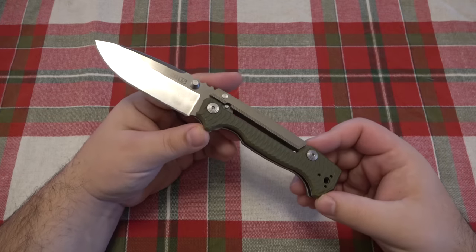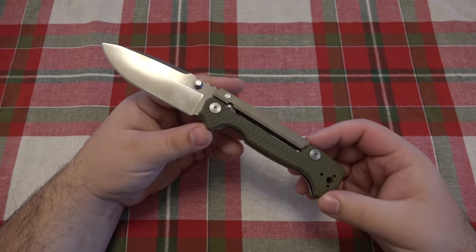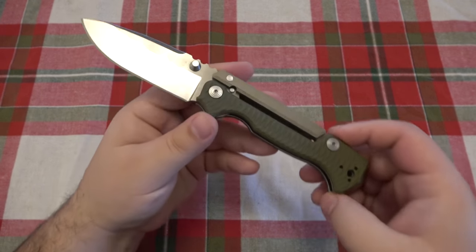This is one I was actually going to offer up in trade, and now not so much — I'm going to hang on to this one. So let's go over some specs on this knife before I get into some details and my opinions.